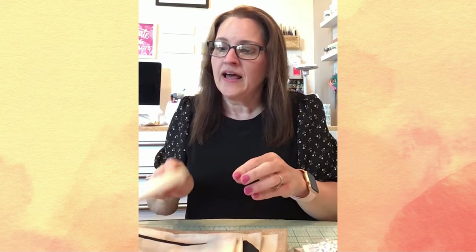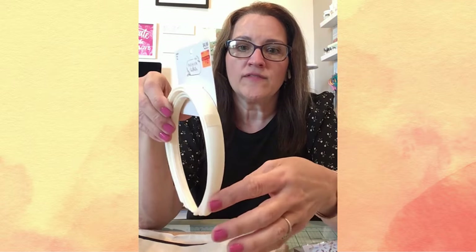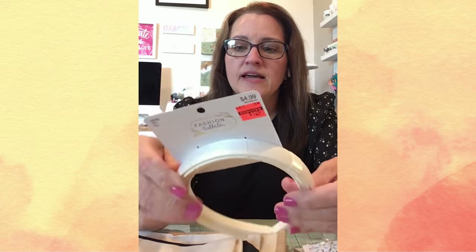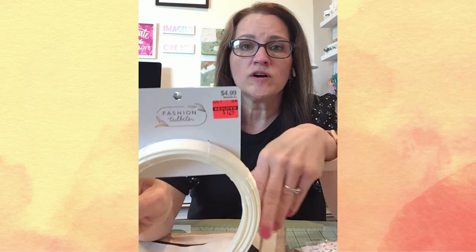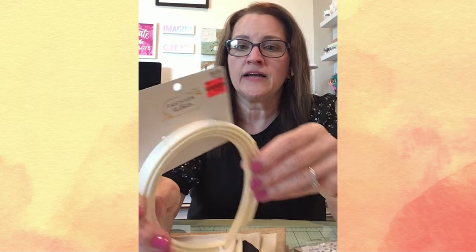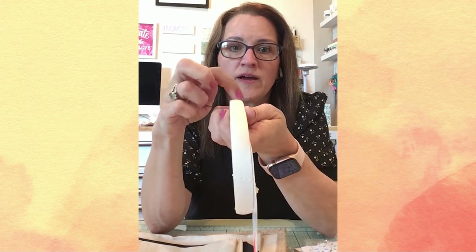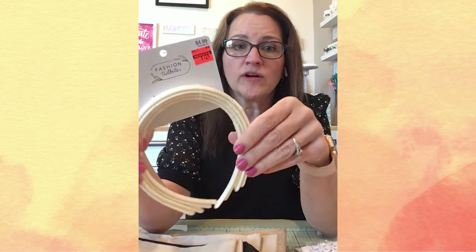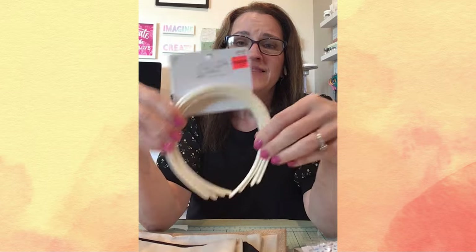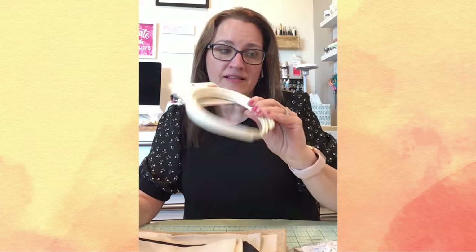And then this was cool — these are satin covered headbands. It's a set of four, and I got these for $1.24. They were regularly $4.99. Can you just imagine either some sublimation or even just iron-on vinyl on these? This could be such a cute little craft. So I'm excited about these.